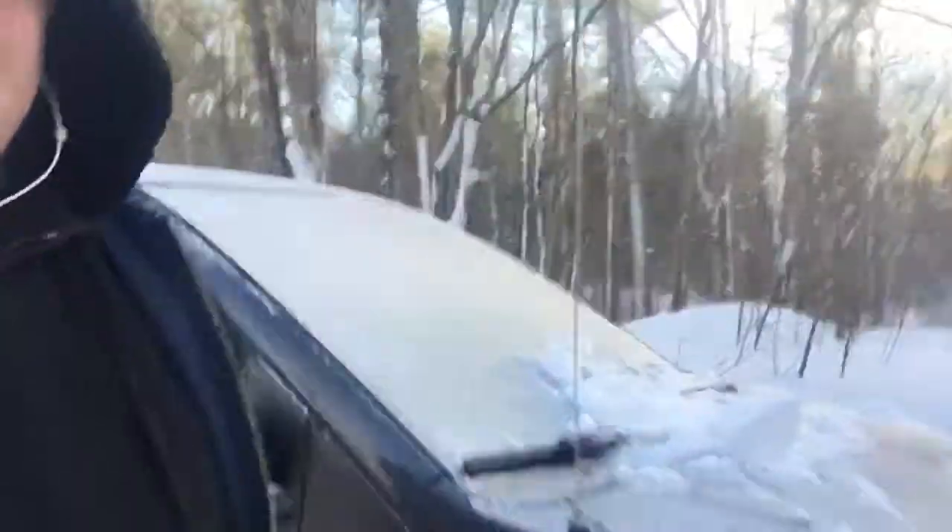Hey everybody, Dave here, Dave's Fit Life. Just finished snow blowing — there's the Kia, she's ready to go. There's my wife's Subaru and the Caravan, all ready to go. We tarped them last night — mentioned that in a previous video. When it comes time, you take the snow off the tarp and everything falls right off. It's a pretty slick idea. I don't know if you can see the driveway behind me, but there you go.